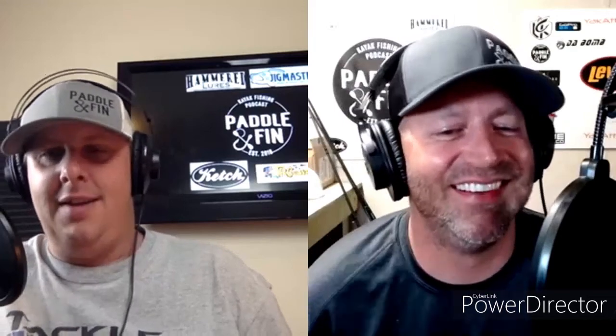Thanks everybody for listening to the Final Cast again. Brian, it's always a joy to have you on the episode — looking forward to doing a couple more this year. Brian's sign-off advice: just wear your PFDs. Too many people dying for no reason — that's an important message.